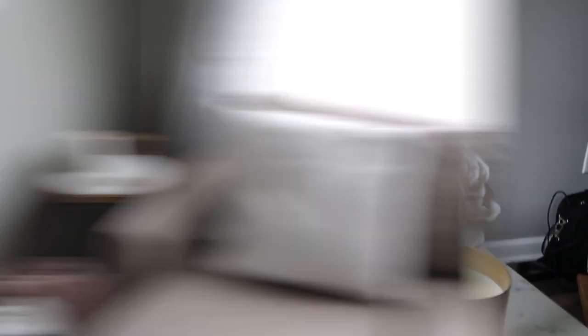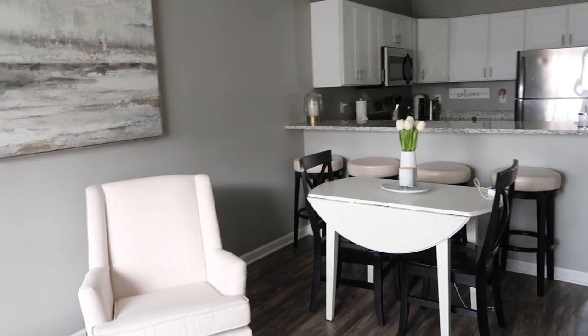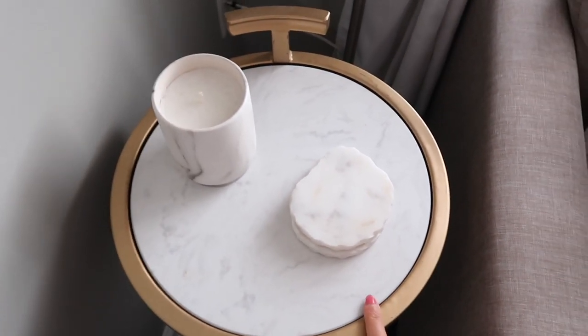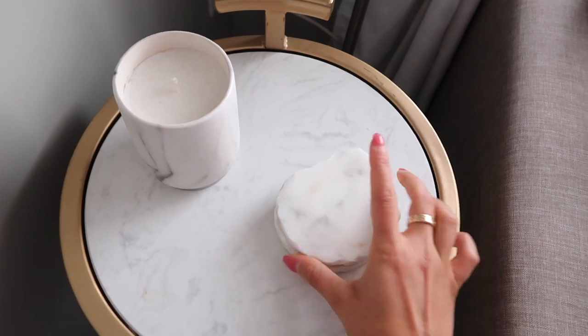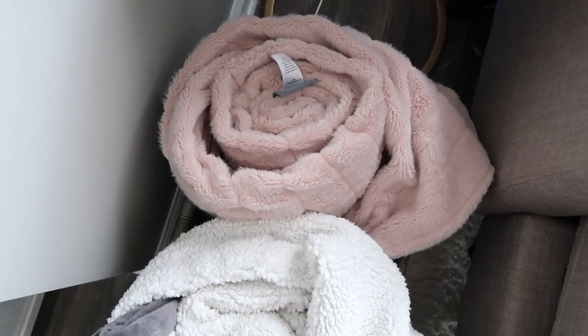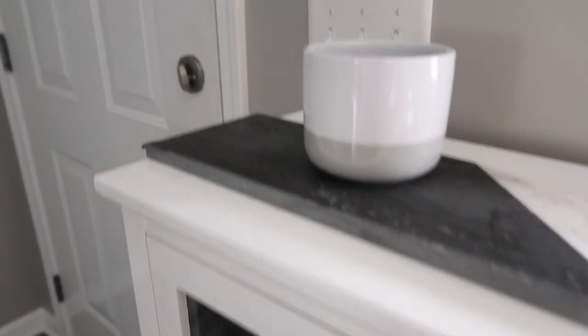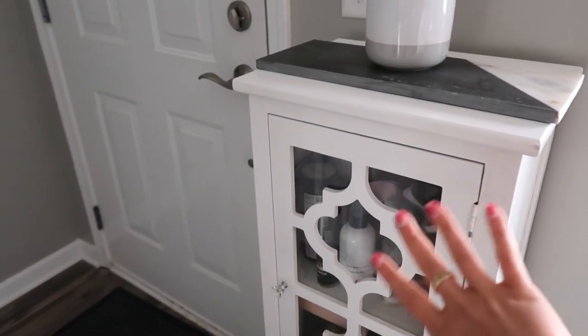This table I got from Pier One. I loved the brushed gold legs on it and the marble is so beautiful. I paired it with this tray from Home Goods, two coffee table books, a candle from Target — the Chip and Joanna collection — and a little fake flower arrangement also from Home Goods. Moving over here, this is where I chill out most of the time. I got this lamp from Amazon — it's nice at night when I don't want the big overhead light on. I've got some drapes and blinds here and I love these two windows for natural lighting.